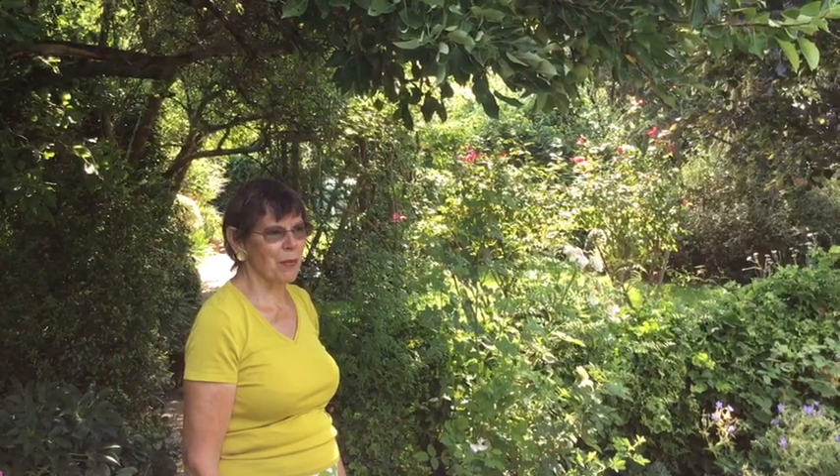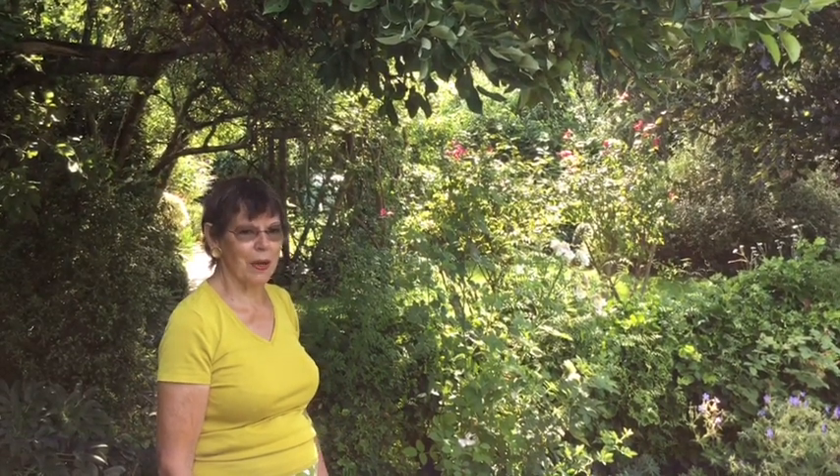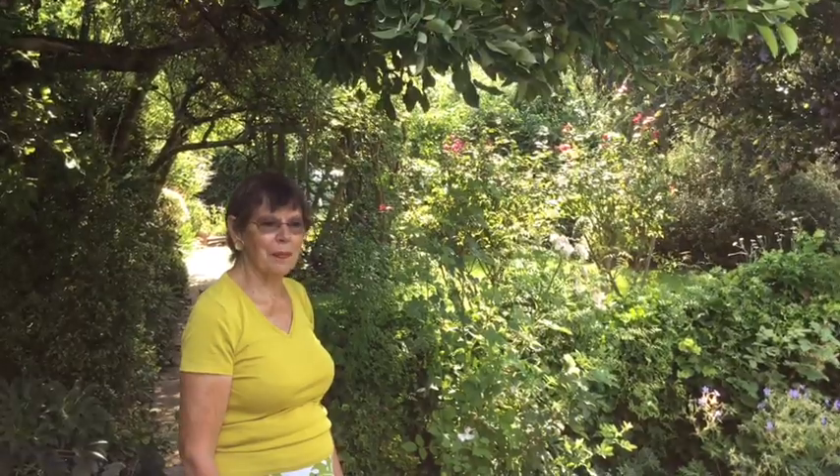Thank you for looking at this video. We're really disappointed not to be able to open our gardens — that applies to number 103 next door as well — and we hope that maybe next year you'll be able to come and see it properly.